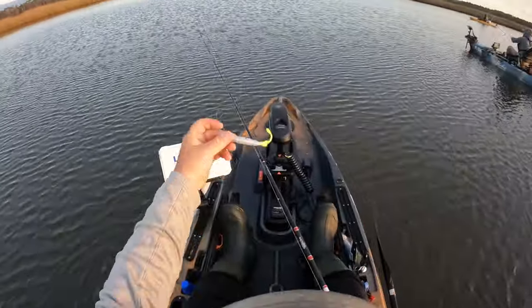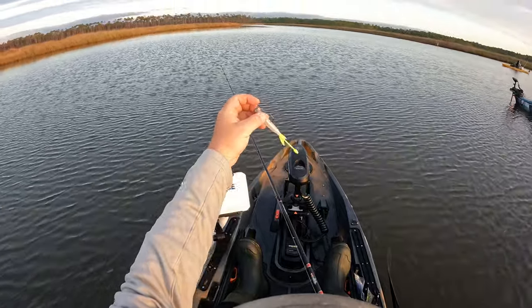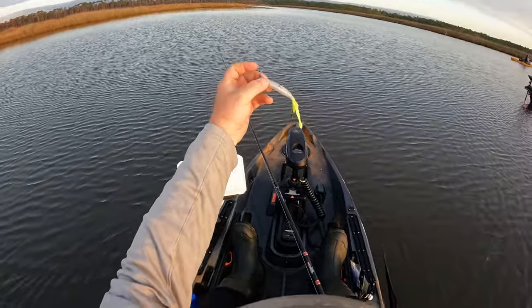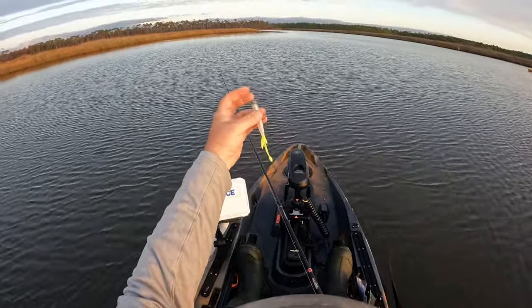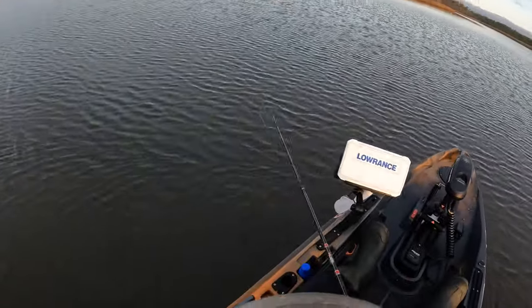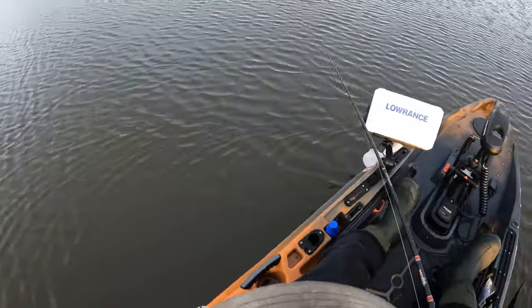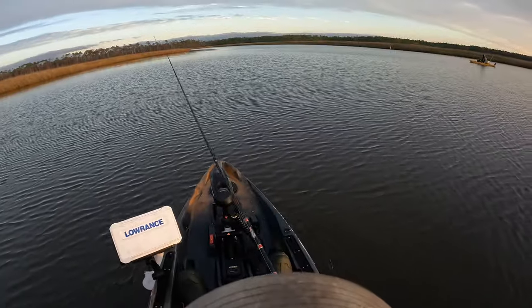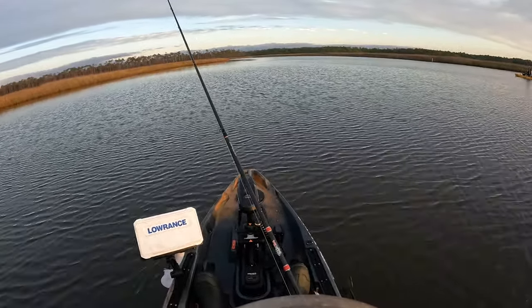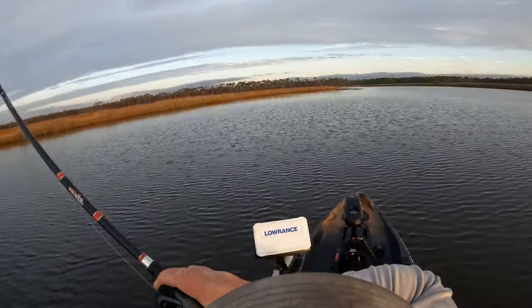The lure we're going to start off throwing this morning is the Southern Salt Hoodwink. This is one of our brand new colors right here — it's called the Haymaker, kind of that pearl white with a little chartreuse tail on it. Beautiful color, matches the water we got here perfectly. I don't know if y'all can see it flipping through the water but it looks great. That's the lure we're going to be throwing, and I think it's going to be a winner.